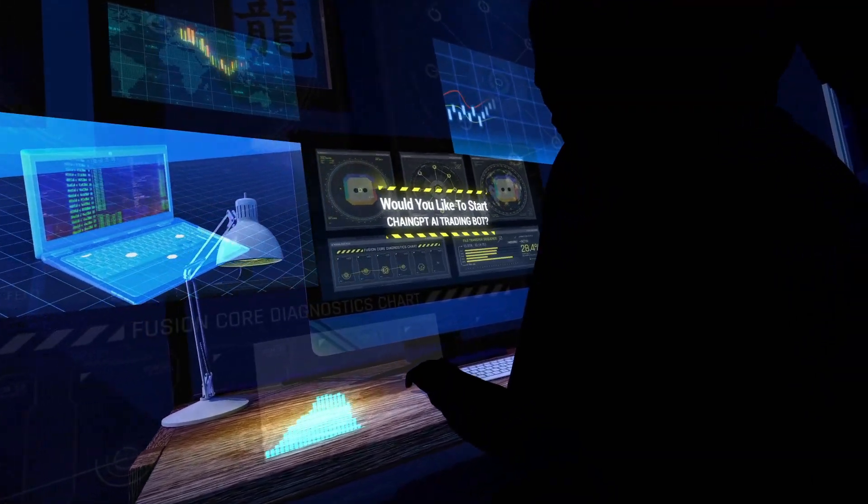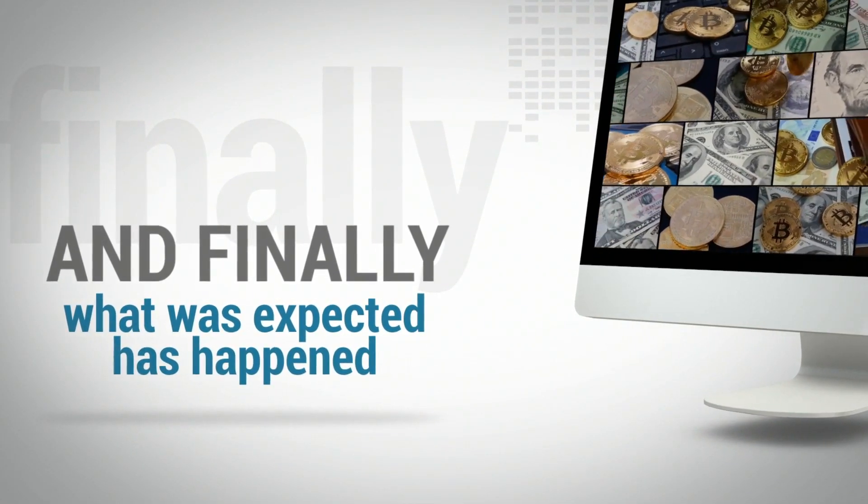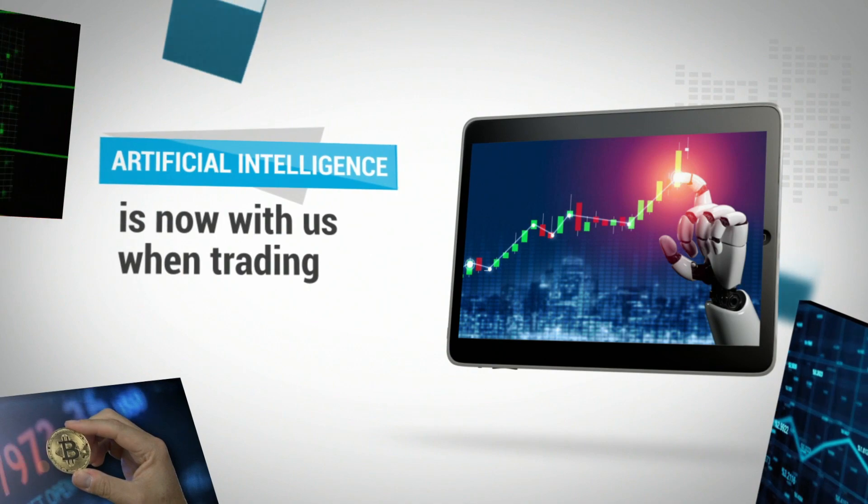Would you like to start ChainGPT AI trading bot? And finally, what was expected has happened. Artificial intelligence is now with us when trading.